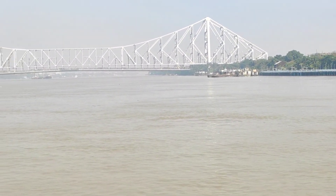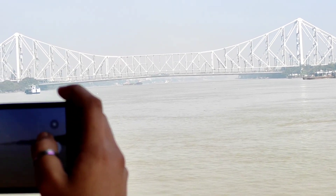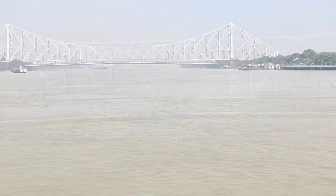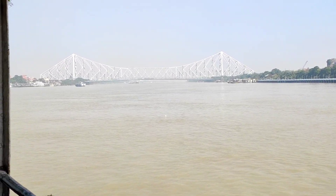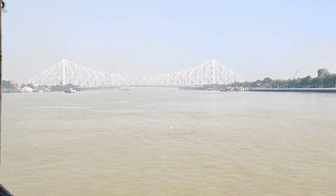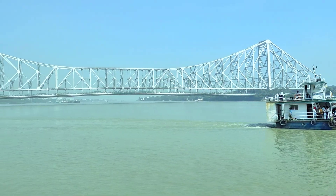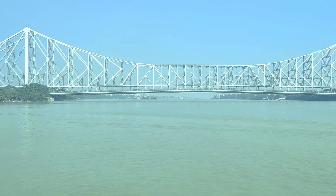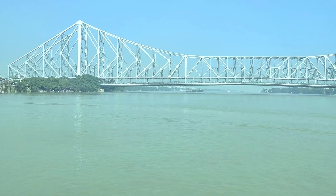This beautiful bridge was the third longest cantilever bridge at the time of its construction. This bridge was commissioned in February 1943 at an estimate of 25 million rupees, and now carries daily traffic of around 10 lakh vehicles. Do you know what makes this bridge unique? It was built without a single nut or bolt, and is held together by rivets.